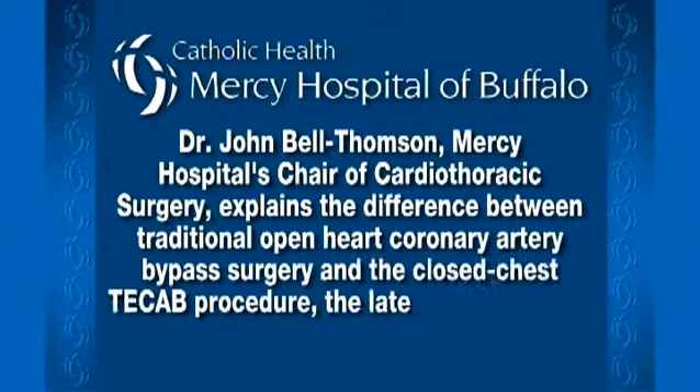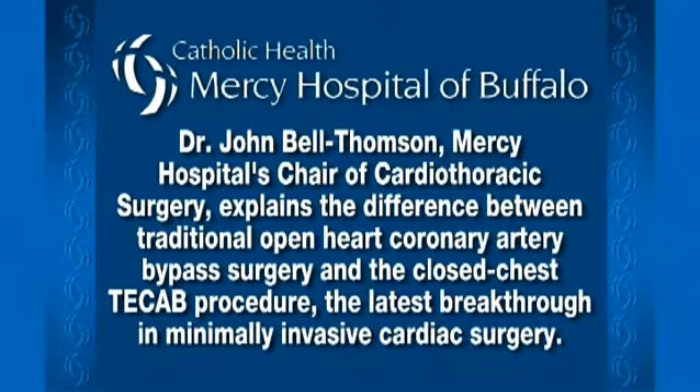Dr. John Bell Thompson, Mercy Hospital's Chair of Cardiothoracic Surgery, explains the difference between traditional open heart coronary artery bypass surgery and the closed chest T-CAB procedure, the latest breakthrough in minimally invasive cardiac surgery.